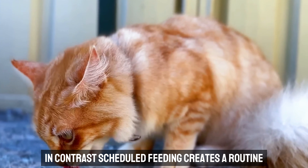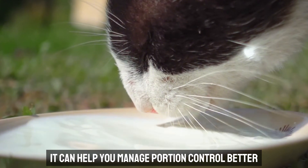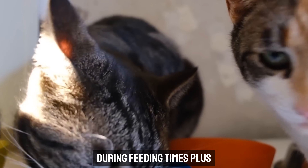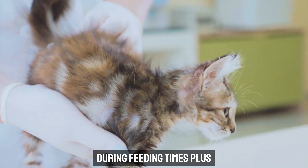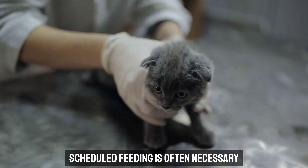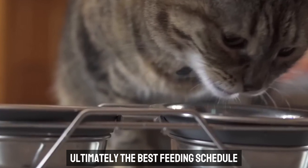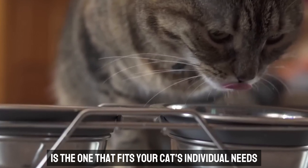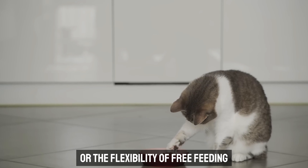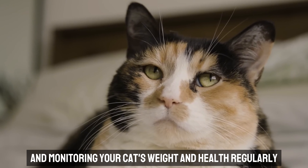Scheduled feeding creates a routine, which many cats thrive on. It can help you manage portion control better and provides an opportunity to bond with your cat during feeding times. Plus, if your cat has a medical condition such as diabetes, scheduled feeding is often necessary to regulate their blood sugar levels. Ultimately, the best feeding schedule is the one that fits your cat's individual needs and your lifestyle. Whether you opt for structured meals or the flexibility of free feeding, the key is consistency and monitoring your cat's weight and health regularly.